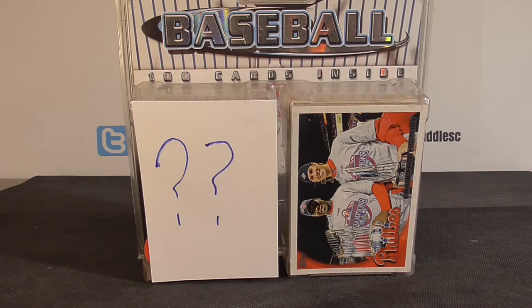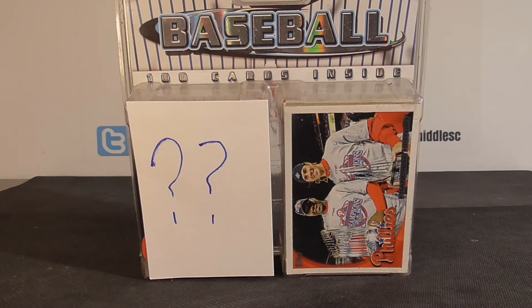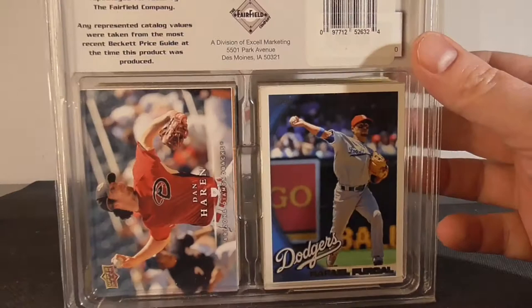Hello everybody, it's Mosey back again. I'm back with a little retail baseball break. I got a little repack product here from Fairfield — it's a baseball, 100 cards inside. The reason I picked this up is the card on front. Pretty cool card that I want to put in my collection. I paid $15 for this, so a little pricey for 100 cards. I'm sure most of them are going to be 80s/90s cards, but the front card I'm trying to hold for last and we'll check that out.